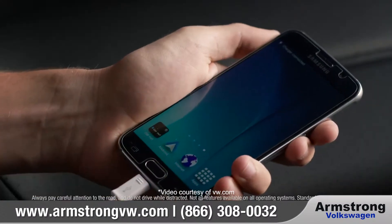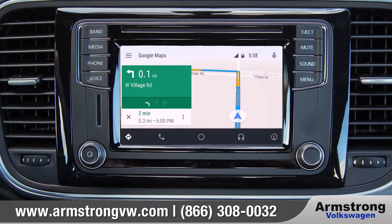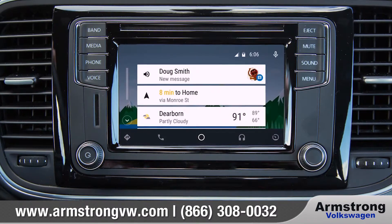With Volkswagen CarNet AppConnect synced to Apple CarPlay, Android Auto, or MirrorLink, you can access your compatible smartphone's music, maps, messaging, and more right on your dash.